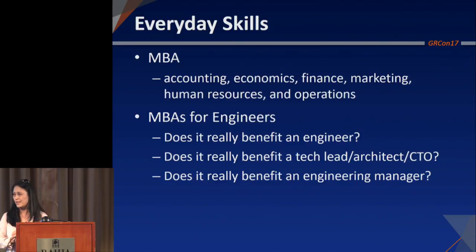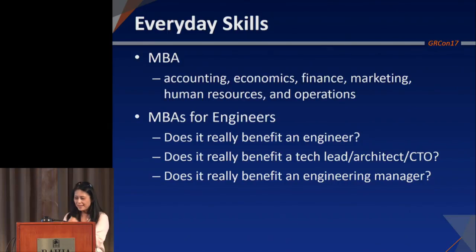What percentage of graduate degrees are engineering degrees every year? About 9%. And just for fun, 28% are education degrees, and almost 20% are in the medical and health area. The core curriculum of an MBA would include accounting, economics, finance, marketing, HR, and operations. Do I have any MBA-ers in the room? Oh, one — okay, it's the two of us.